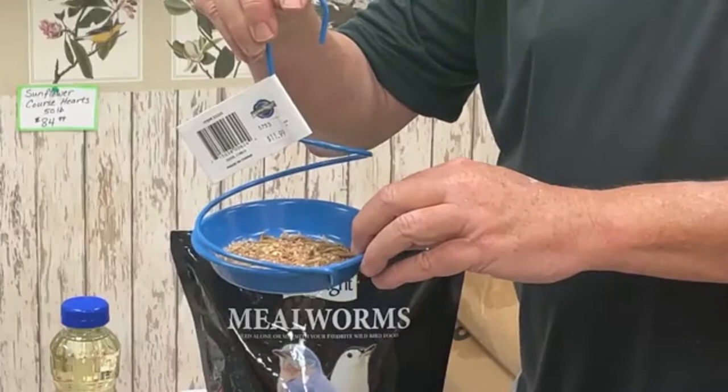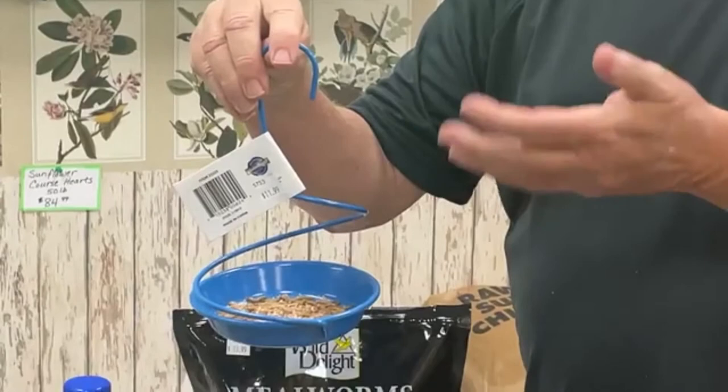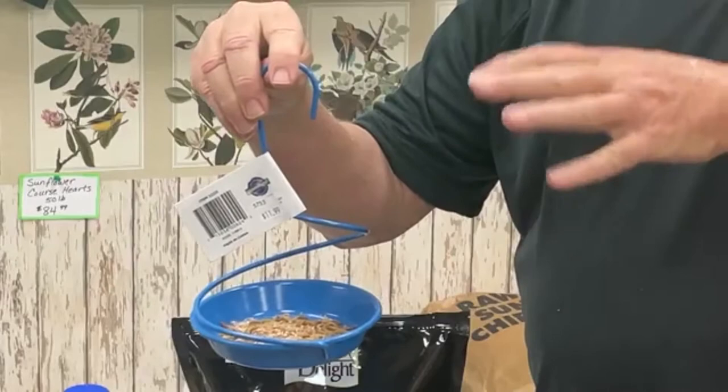They need to be in a very slick container. This one is made of metal and it's painted, so it's very slick and the mealworms can't crawl out the sides. Glass bowls, Pyrex dishes, and slick plastics all work. We have lots of mealworm feeders made of different slick materials so they can't crawl out.